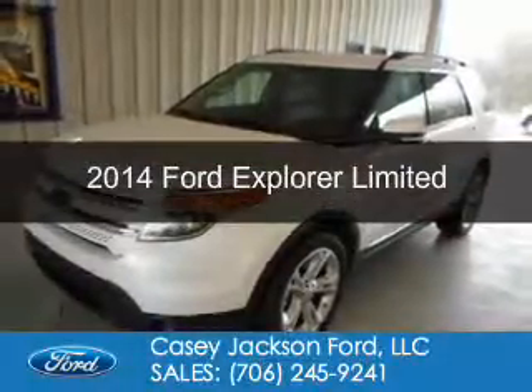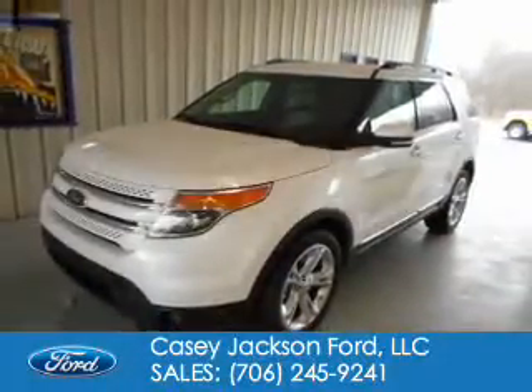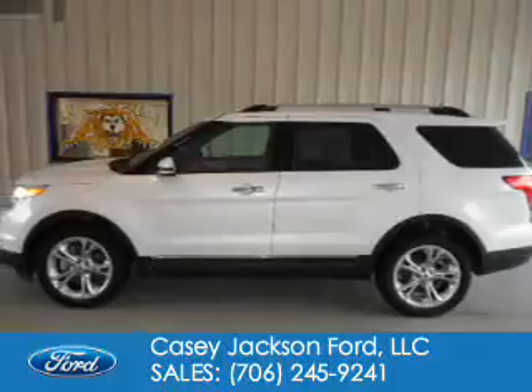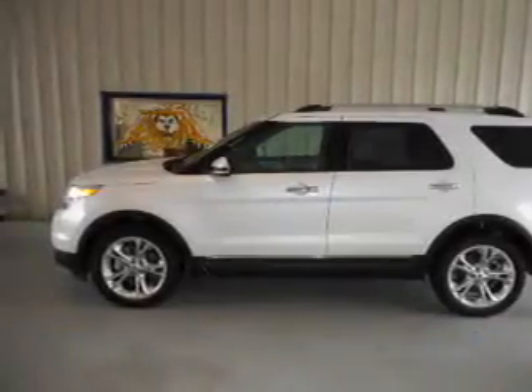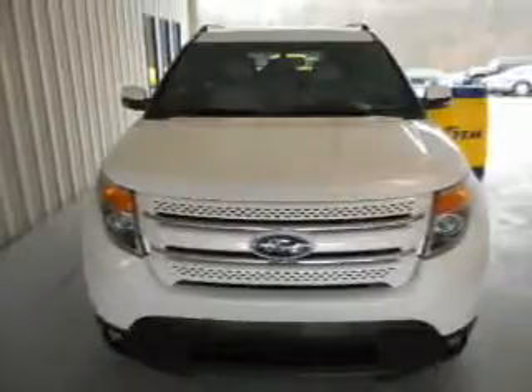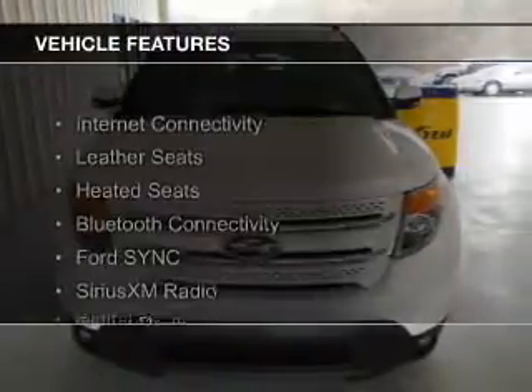This is a used 2014 Ford Explorer. It's powered by front wheel drive, a 2-liter, 4-cylinder engine, and a 6-speed automatic transmission. The features include internet connectivity,